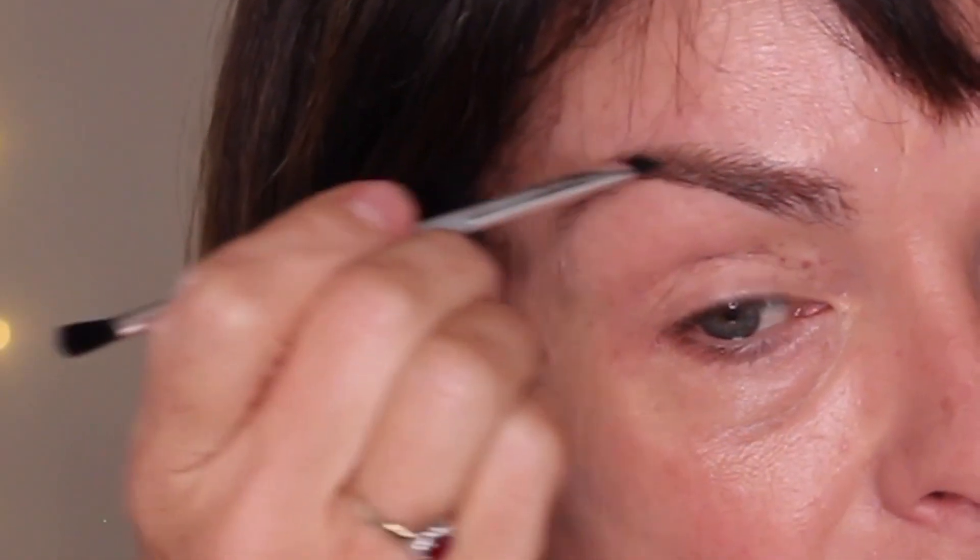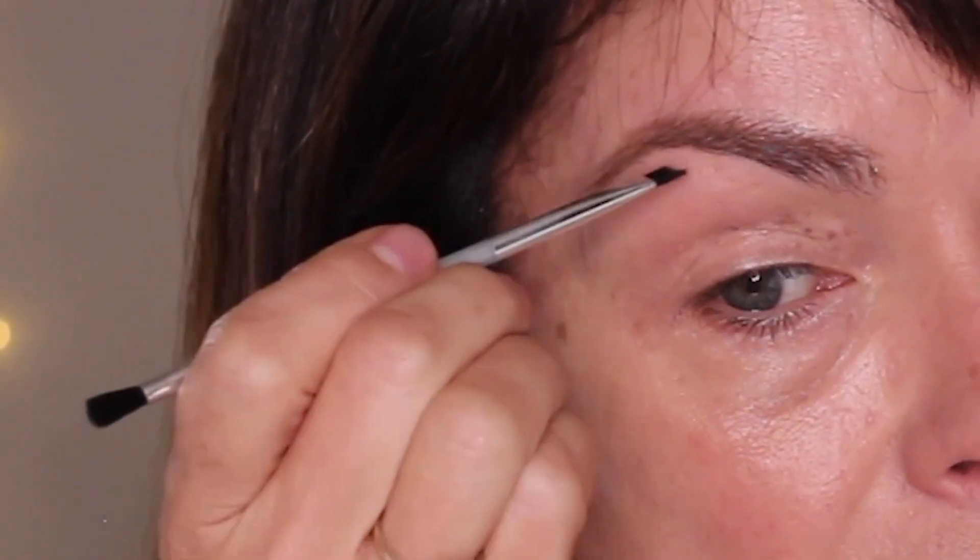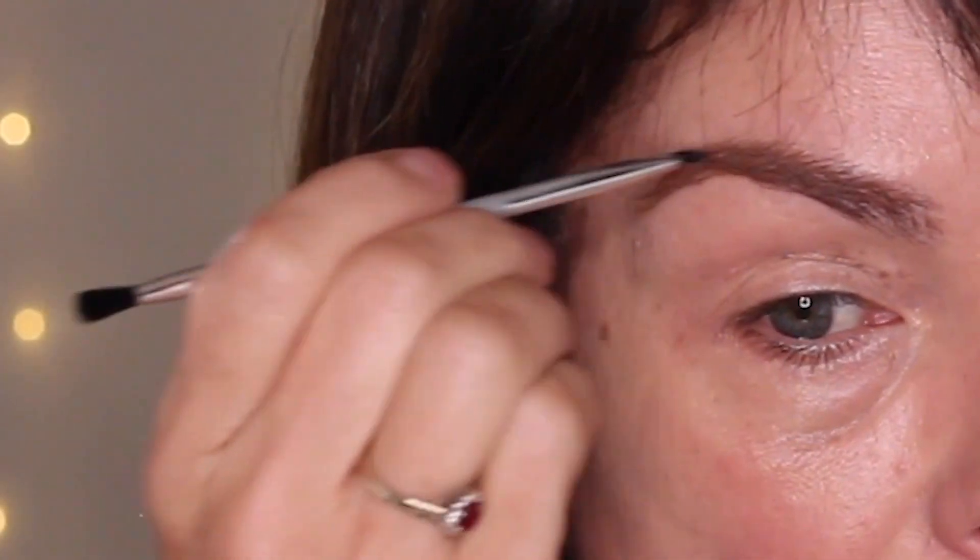Next I'm going to do some brows. I have Colorscience here — this is on Skin Store — and it's a nice array of colors. I'm going to mix this shade with a little bit of a warmer color because my hair has a mixture of warm and dark tones. It comes with a little brush. I like using powder for eyebrows because it's a really soft look. I'm not a big fan of heavily chiseled brows for older women — I don't think it's flattering on our faces.